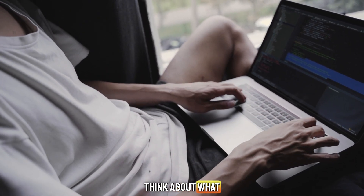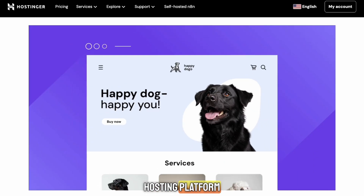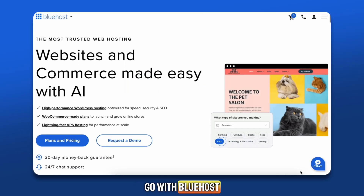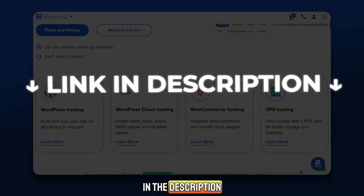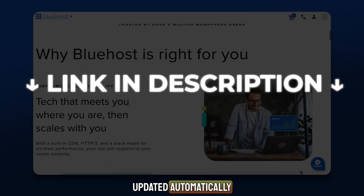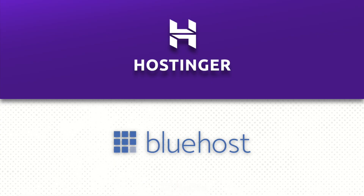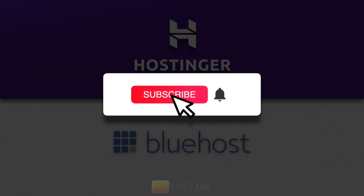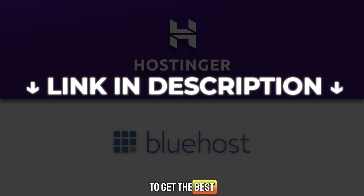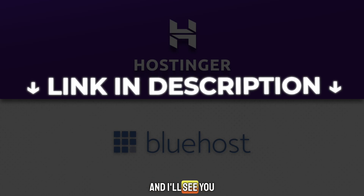If you're still unsure, my advice is simple: think about what matters most to you. If it's saving money and getting a fast, easy-to-use hosting platform, go with Hostinger. If it's long-term stability, scalability, and premium support, go with Bluehost. Either way, don't forget to use the link in the description to grab the best deal available right now. Those links are updated automatically with the latest offers, so you'll always get the lowest price. And that's my full Hostinger vs. Bluehost comparison. If you found this helpful, make sure to like the video and subscribe for more reviews just like this one. Use my link in the description to get the best possible discount on your hosting plan, whether it's Hostinger or Bluehost. Thanks for watching, and I'll see you in the next video.